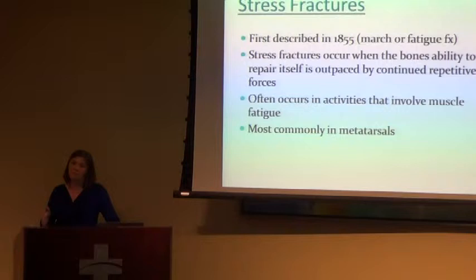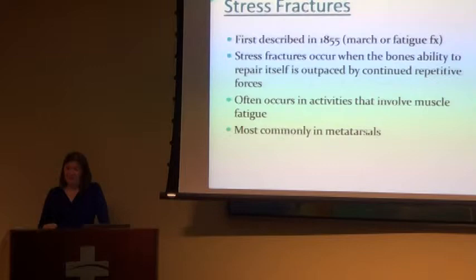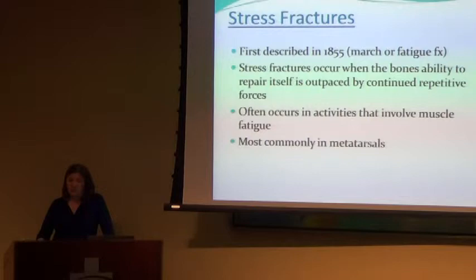The most common areas to get stress fractures are your metatarsals — those really long bones. However, you can also get stress fractures in your cuboid, navicular, and calcaneus. Most people who come in with heel pain, we always say plantar fasciitis and work it up that way. But if that doesn't help after a while, you want to rule out a stress fracture in their calcaneus. It's a strong bone, but you can weaken it over time.